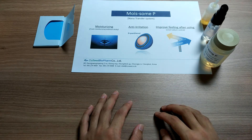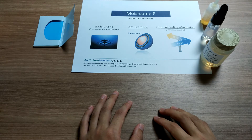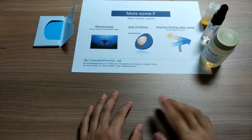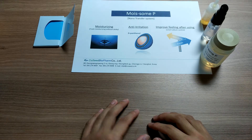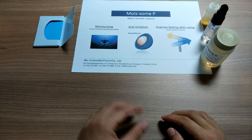And third, improving feeling after using by smart sebum control. Moissam Pea can apply fresh moisturizing without stickiness on various basic cosmetics. For more details on these points, you can see our product brochure.